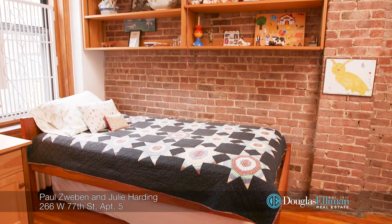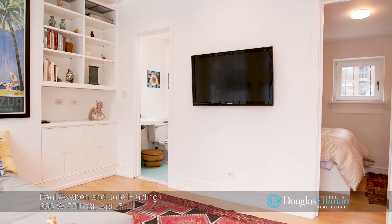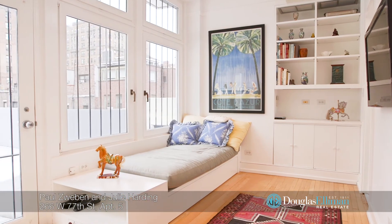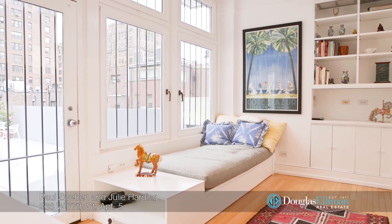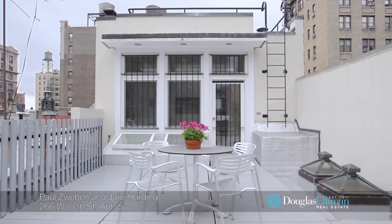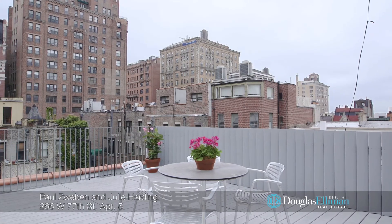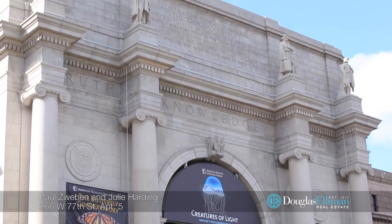Upstairs is the third bedroom and another bright full bathroom. Southern light spills into the lovely additional living area overlooking the glorious rooftop terrace, which is tailor-made for unwinding, dining, and sunset entertaining outdoors.